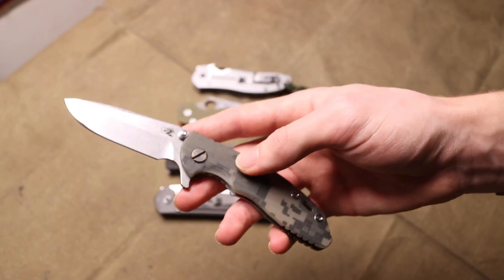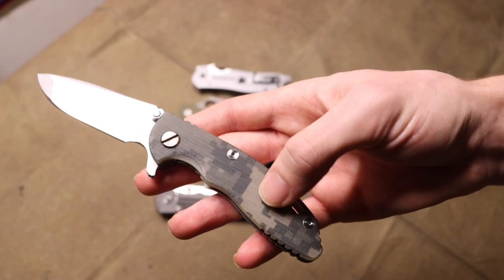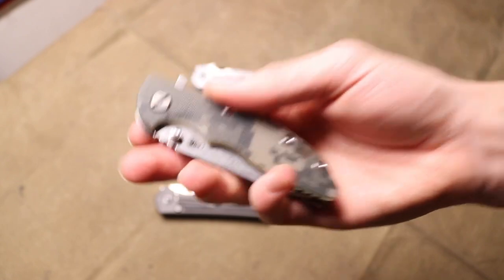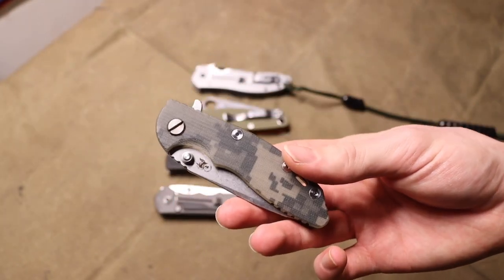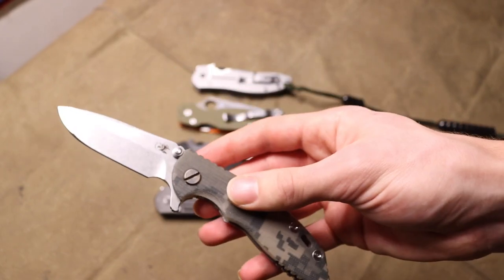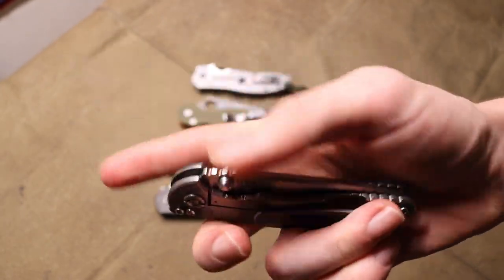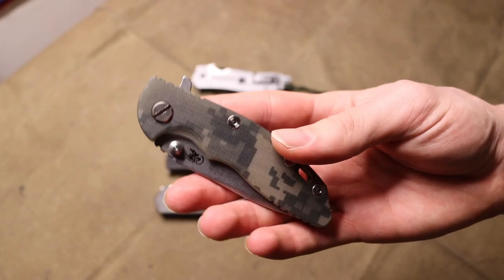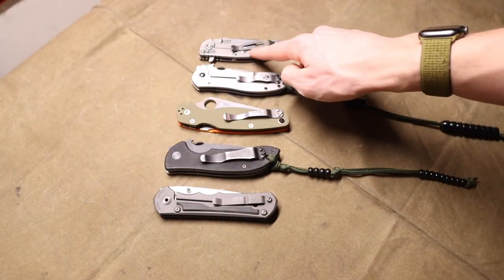You can also get the handle scales in G10 like this one, or in wood or titanium — just about anything you want. So for versatility, the Hinderer XM18 in either the three or three and a half inch is super hard to go wrong with. They're not cheap, I will say, but if you're looking for the most versatile blade out there, the Hinderer XM18 is very hard to beat.